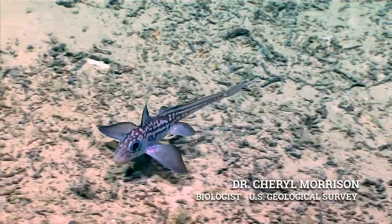That's been a theme of this whole cruise — going to places that have not been explored before and having eyes on the seafloor for the first time.